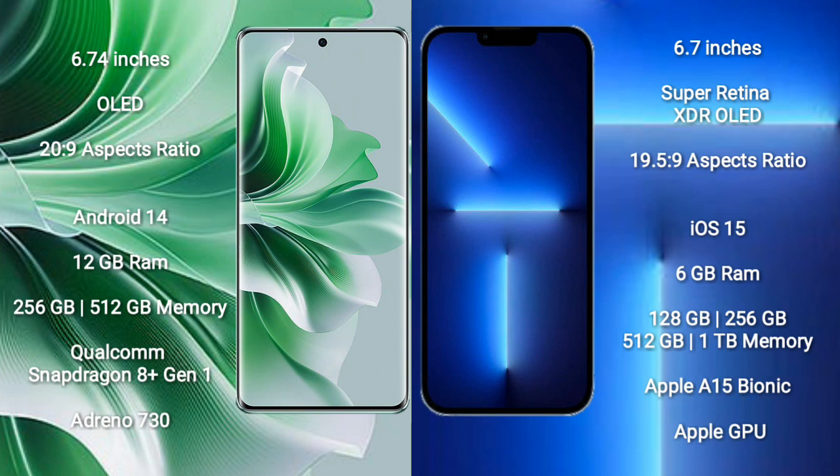OPPO Reno 11 Pro runs on the Android 14 operating system. iPhone 13 Pro Max runs on the iOS 15 operating system.